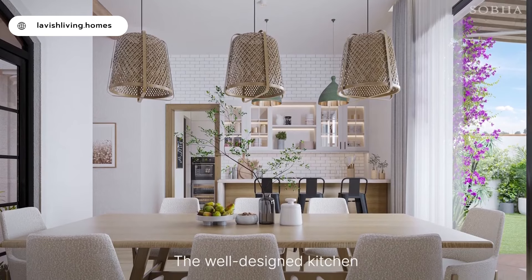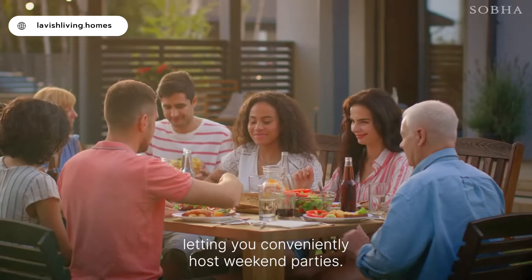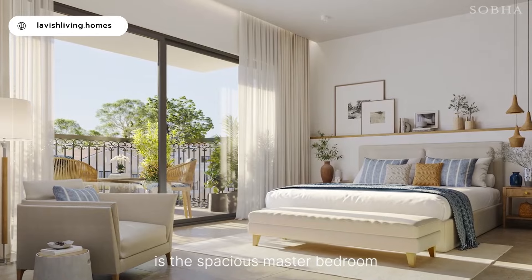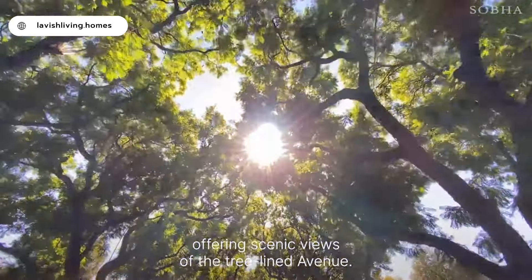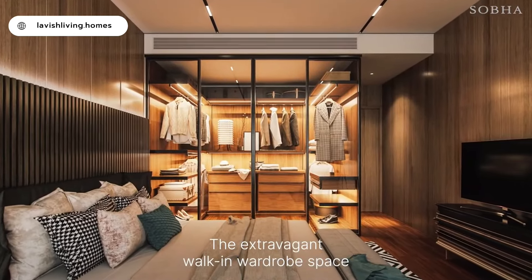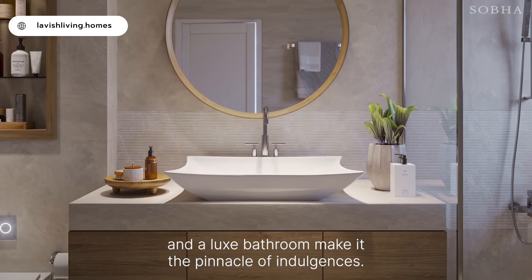The well-designed kitchen has direct access to the private garden, letting you conveniently host weekend parties. On the first floor is the spacious master bedroom with a private balcony, offering scenic views of the tree-lined avenue. The extravagant walk-in wardrobe space and a luxe bathroom make it the pinnacle of indulgence.